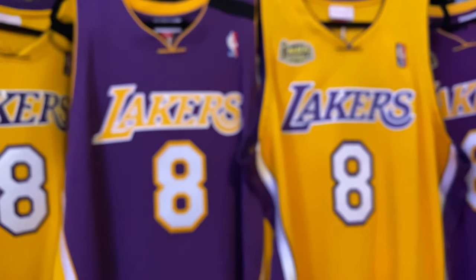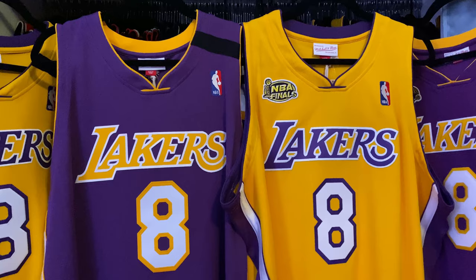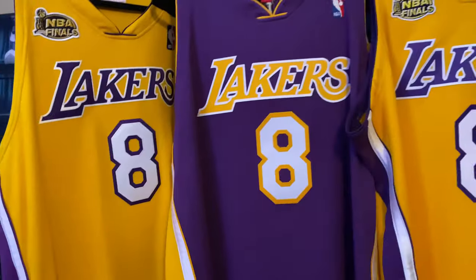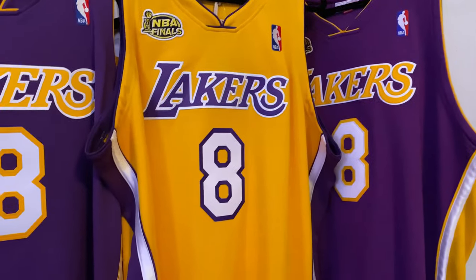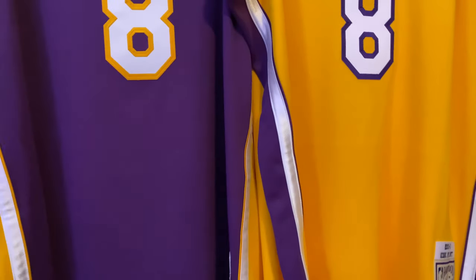So here we have these two jerseys — the newest jerseys from Mitchell & Ness. This one and this one I've had since 2016. So here's where things get a little weird.